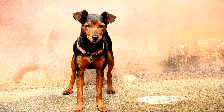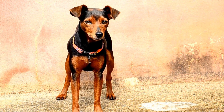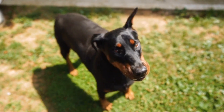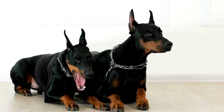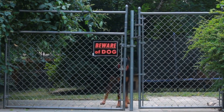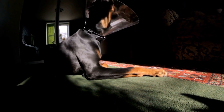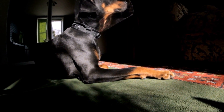Health and Nutrition. Maintaining good health is essential for every dog, and Dobermans are no exception. Simplify their health care by scheduling regular veterinary checkups to address any health concerns promptly. Additionally, focus on providing a balanced and nutritious diet. Opt for high-quality dog food that meets their specific nutritional needs, and consult your veterinarian for dietary recommendations. Further, invest in a slow feeder bowl or puzzle toys that encourage slower eating, reducing the risk of bloat, a common health issue for the breed.